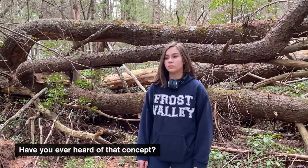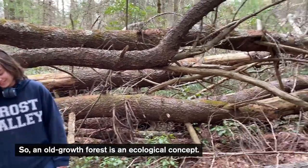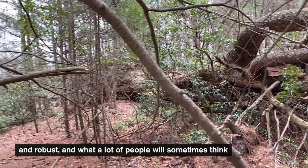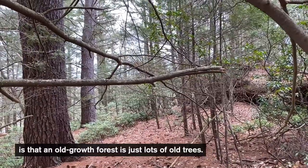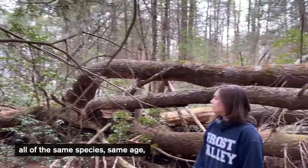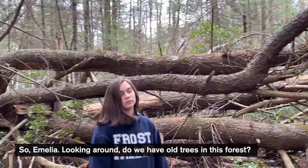Any idea what an old growth forest is, Amelia? An old growth forest is an ecological concept. It tends to be an indicator of forests that are fairly healthy and robust. A lot of people sometimes think an old growth forest is just lots of old trees — you go to a park and there are lots of old trees, all the same species, same age — but that's not old growth.